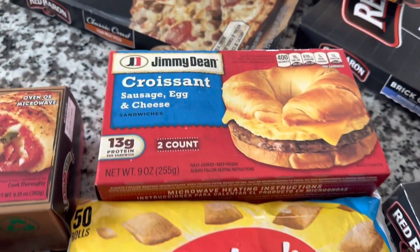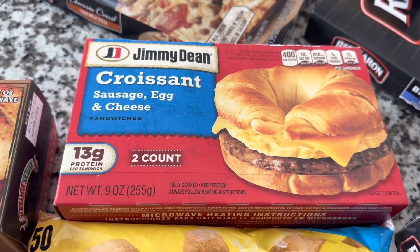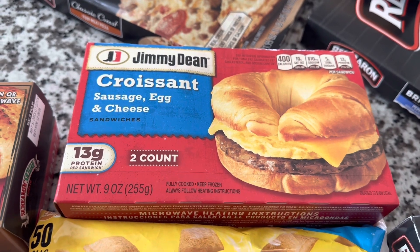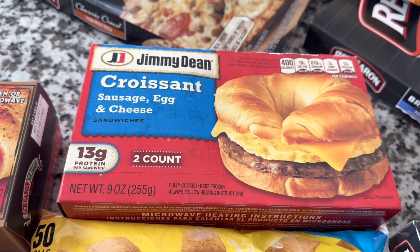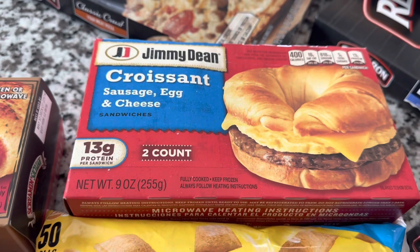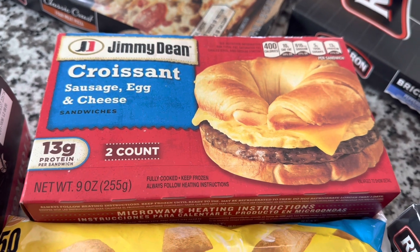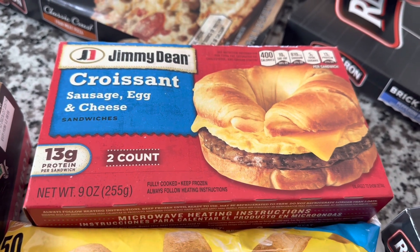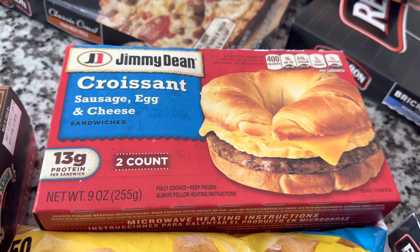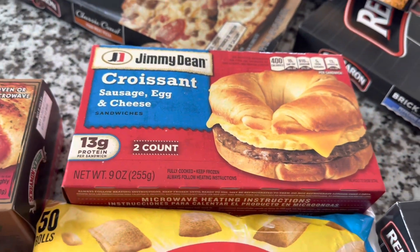Next are the Jimmy Dean croissants — the sausage, egg, and cheese croissants. We buy these all the time at Walmart. Walmart doesn't have a two-count; they have a four-count for $6.58. At Dollar Tree, it's $3 for a two-count, so that's $6 for four — 58 cents cheaper at Dollar Tree. Hubby likes these a lot for a quick, easy breakfast.